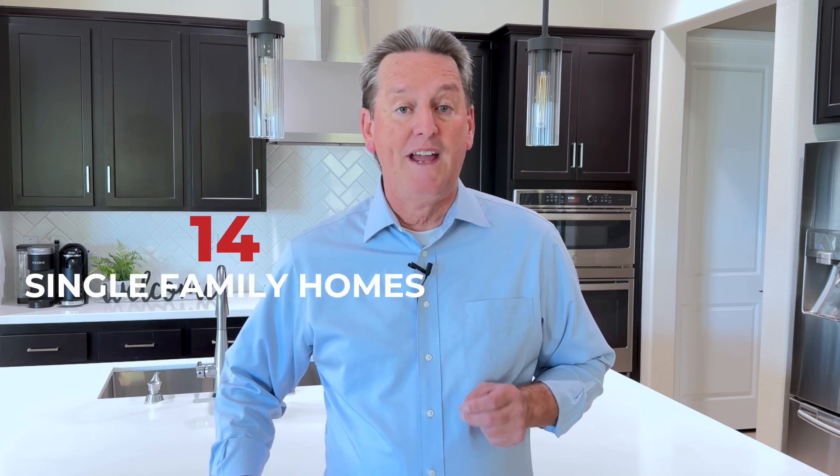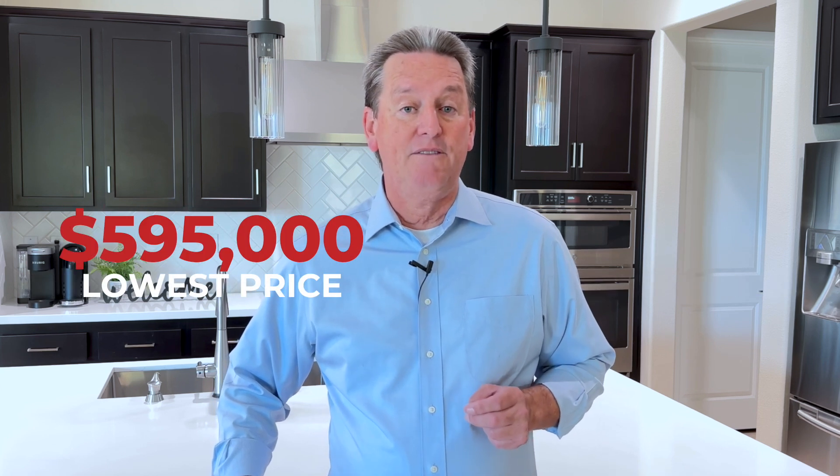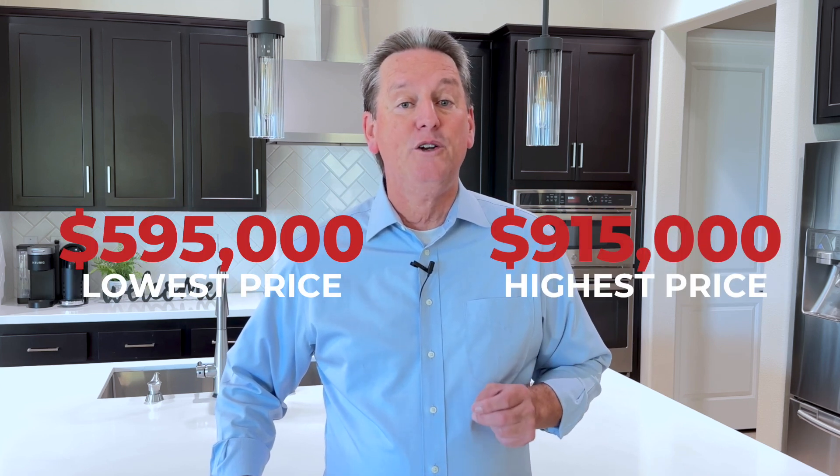As I mentioned before, I don't feel like the housing market's crashing, but it's definitely slowing down. And if you take a look, we have a total of 15 properties currently for sale in the community of Trilogy. This includes 14 single family homes and one condominium, and prices range from a low of $595,000 all the way up to $915,000.